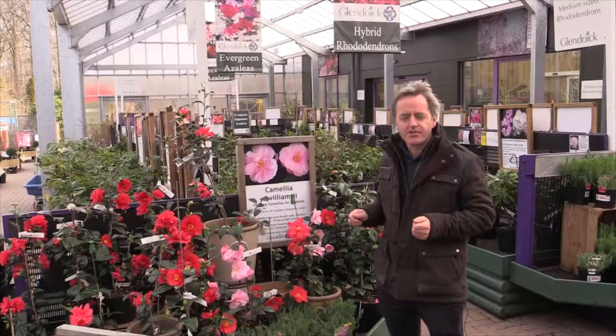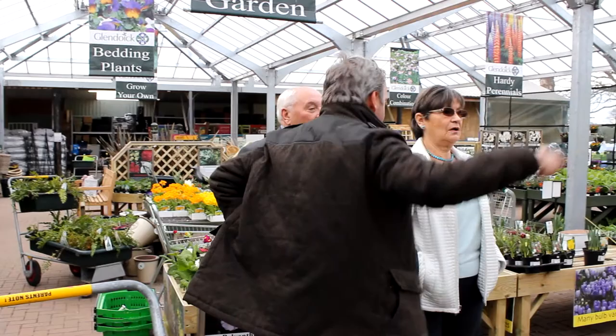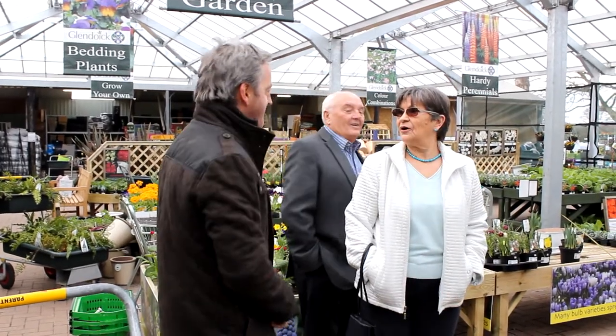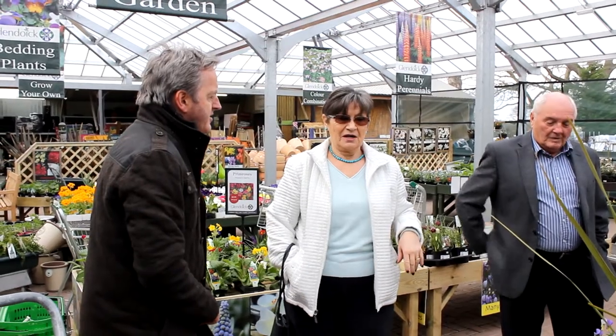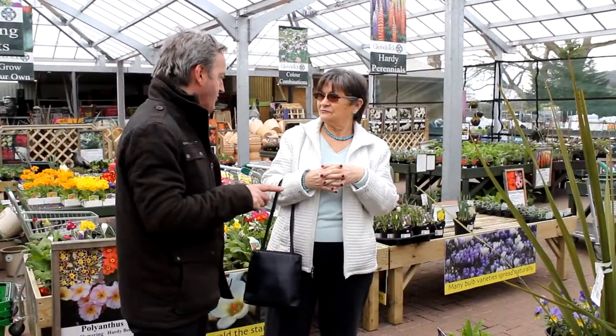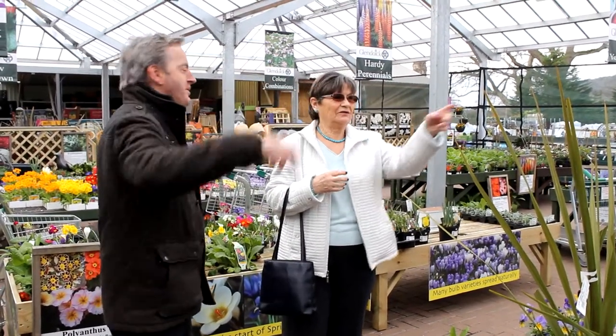Unfortunately many camellias are sold in Scotland but simply don't flower. Many people come into Glendoick reporting that they've bought camellias from other chains of garden centres and DIY shops that will remain nameless, and they've often had them for five or even ten years and they've never flowered. The problem is that camellia japonicas just don't flower in Scotland — it's not hot enough for them to set flower buds.